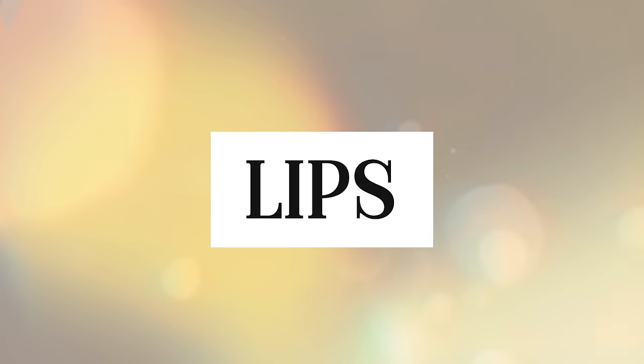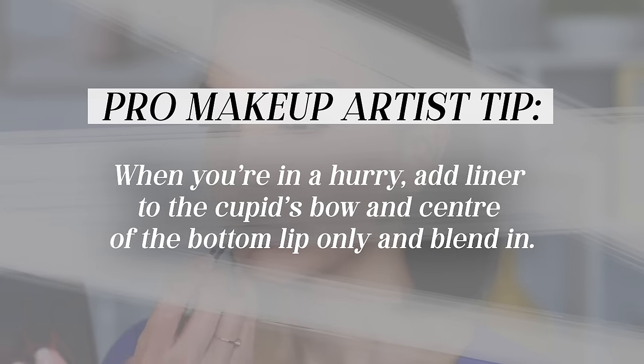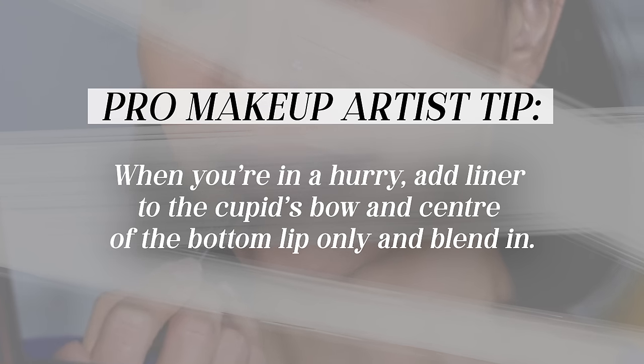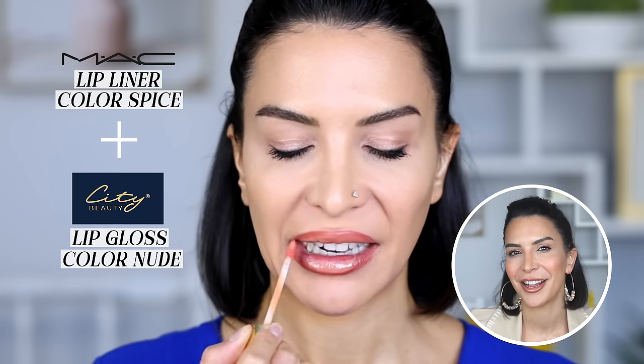Speaking of lips — I'm a total lipstick girl, so when my makeup is done I remove the plumping gloss since my lips are now prepped and much fuller. Then I go in with my liner. When I'm in a hurry I add liner to the cupid's bow and the center of the bottom lip and skip the sides — the center of the lip is where it makes the most impact. I blend it out softly for a more defined mouth and go over it with my gloss. I'm using the MAC lip liner in Spice and the City Lips gloss in Nude, which is my everyday staple.